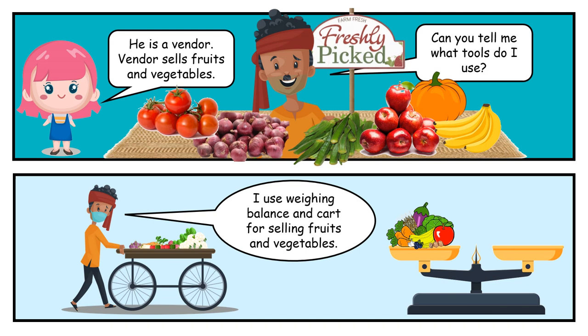He is a vendor. Vendor sells fruits and vegetables. Can you tell me what tools do I use? I use a weighing balance and cart for selling fruits and vegetables.